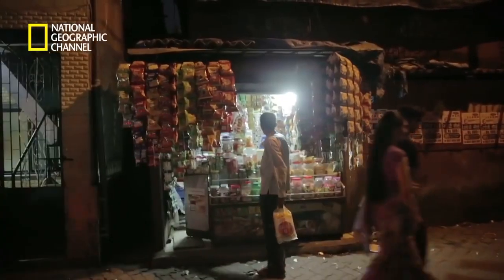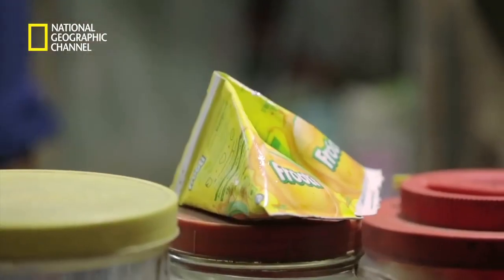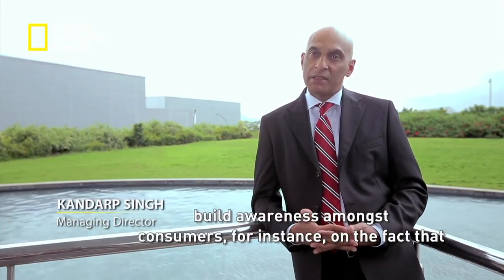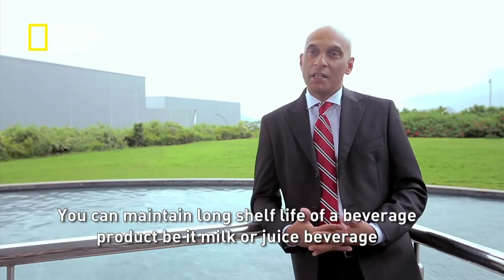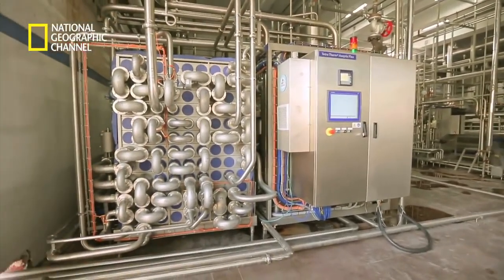Today, Tetra Pak cartons are seen everywhere — in homes, coffee shops, restaurants, supermarkets, local grocery shops and even in remote villages. We use them in our ordinary lives, but these cartons have an extraordinary quality: the ability to keep foods fresh for up to 12 months without refrigeration when unopened. One of the biggest challenges has been building awareness amongst consumers that because of the technology you don't need preservatives — you can maintain the long shelf life of a beverage, be it milk or juice, without refrigeration and without any preservatives.